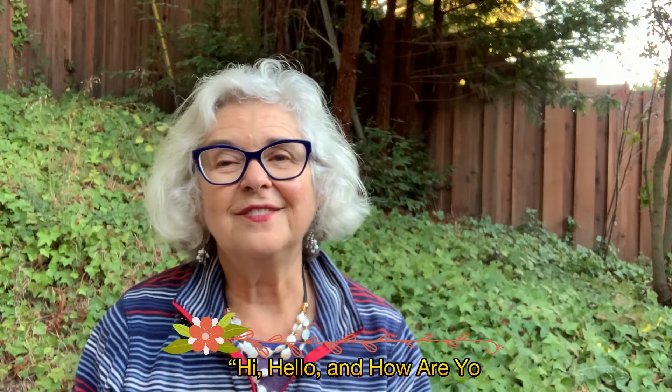Good morning. Welcome to Preschool Storytime with Librarian Jeannie. That's me, Librarian Jeannie. Now let's sing our hello song. And adults, remember to sing along with your kids.